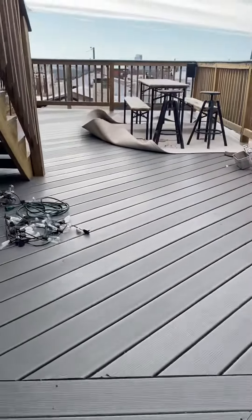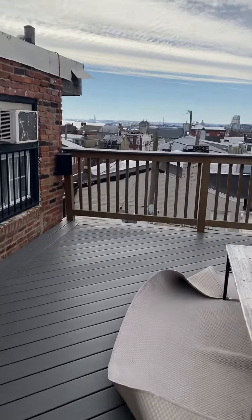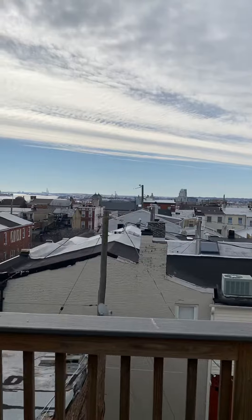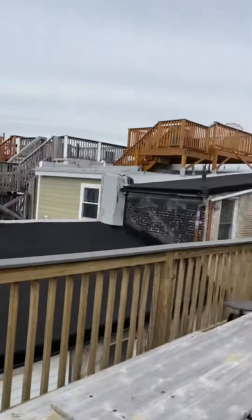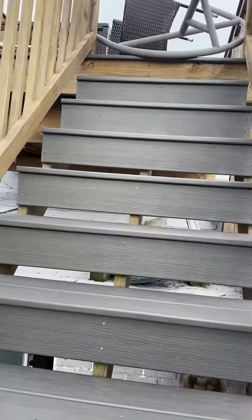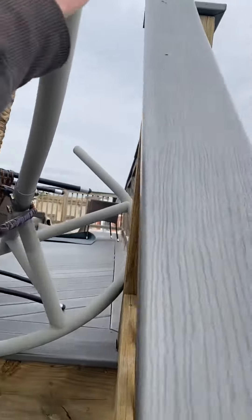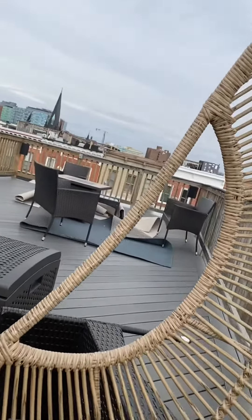And then the roof deck. Really nice views. This is a two-tier roof deck, actually. There's another area up here.